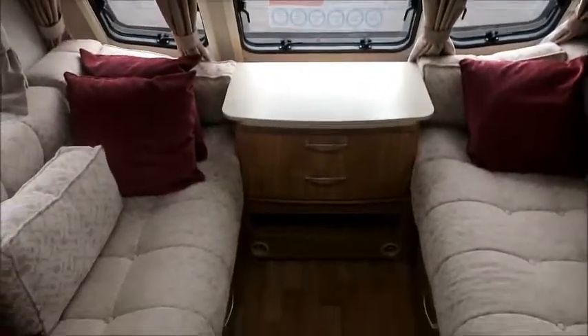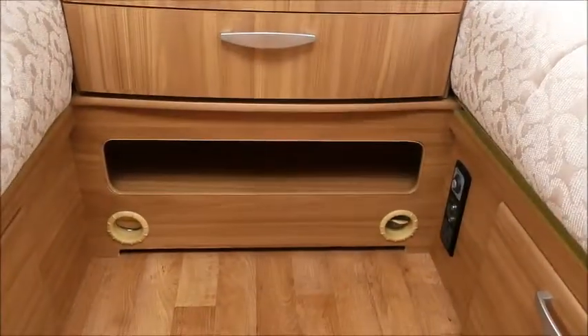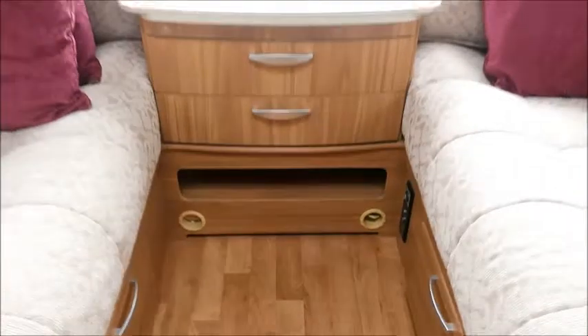This turns into a double bed, and you can see we've got a Trumet Airblow heating system for those cold winter nights.